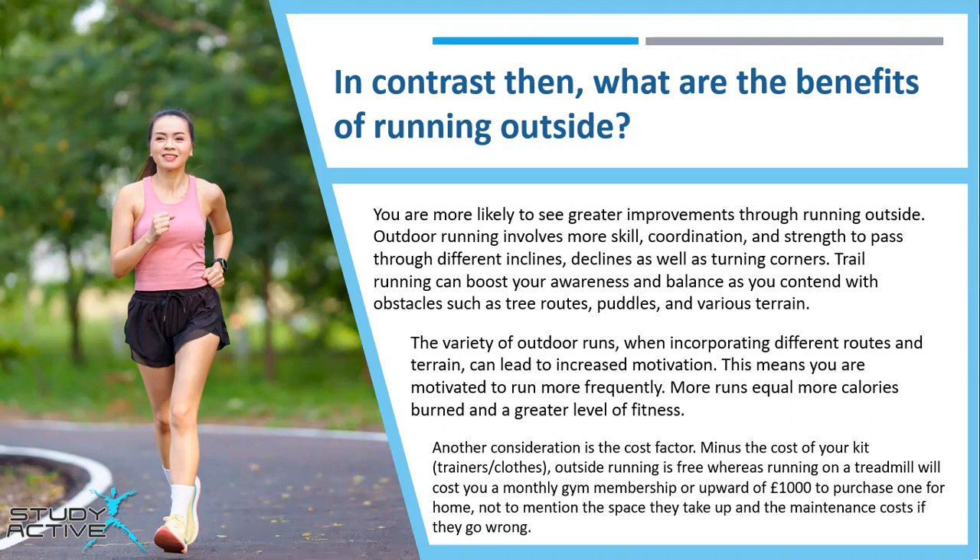The variety of outdoor runs, when incorporating different routes and terrain, can lead to increased motivation. That means you're more motivated to run more frequently — more runs equals more calories burned and a greater level of fitness. Another consideration is the cost factor. Minus the cost of your kit — your trainers and clothes — outside running is free, whereas running on a treadmill will cost you either a monthly gym membership or upwards of £1,000 to purchase one for home, not to mention the space they take up and the maintenance costs should they go wrong.